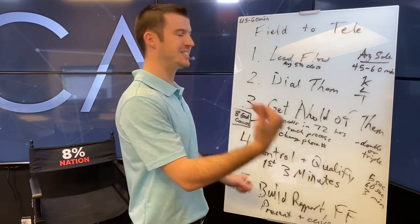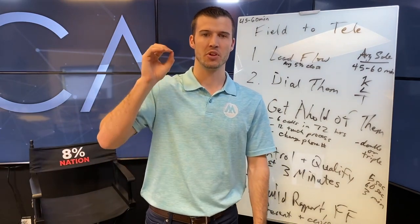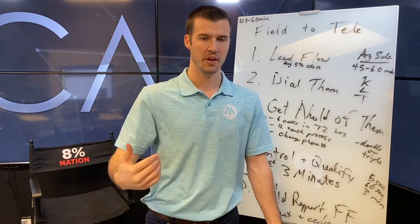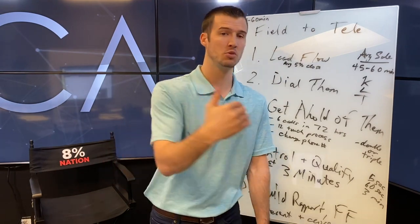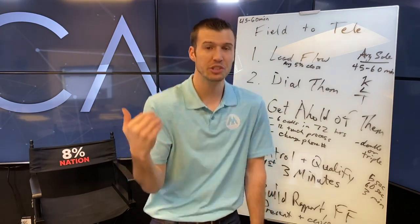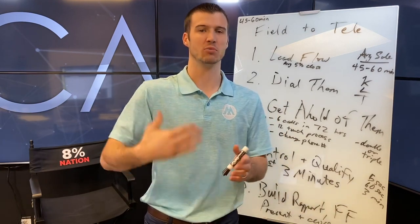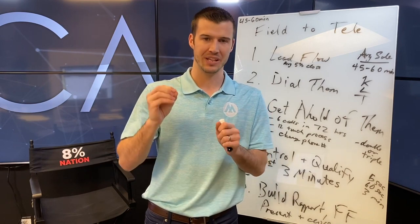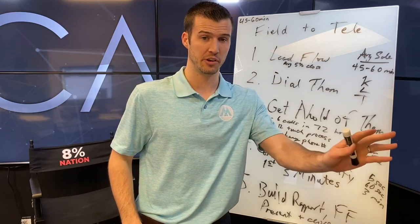Persistence matters. Most insurance agents dial no more than zero, one, or two times on a new lead. But studies tell us when you go six calls, you have a 90% chance of contact. Studies say using different phone numbers helps, dialing different times of day helps, and actually trying versus those that don't yields better results. Most insurance agents are lazy — that's a big reason why 92% of insurance agents fail. But there are more millionaires in this industry than any other.